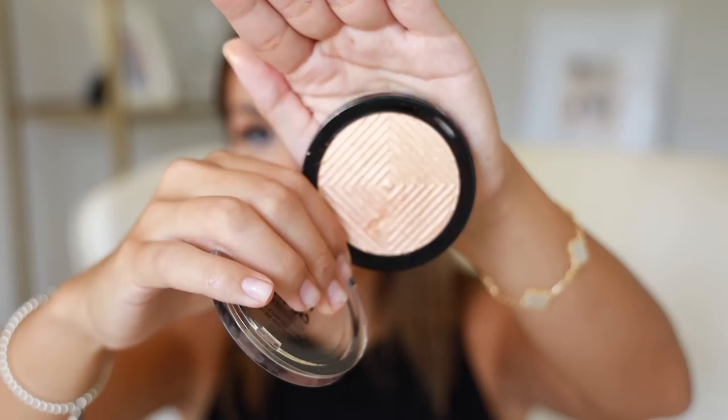This is the powder highlighter I am obsessed with — I cannot stop using it. It's by Maybelline, the Master Chrome Metallic Highlighter in the shade Molten Gold. It's like liquid sunshine — so gorgeous. The brush is from Milani and this is key, you guys have to get this brush — it's perfect for powder highlighter. Look how pigmented that is — it's crazy gorgeous and you just need the tiniest little bit.